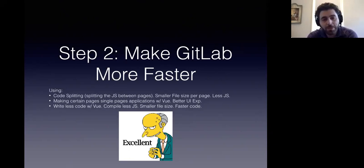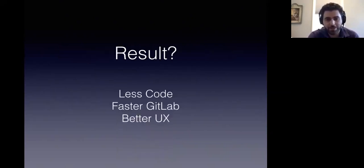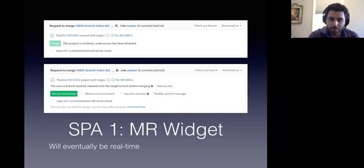We're going to make certain pages single page applications with Vue, which is going to be a better UI experience, and it means we're going to write less code with Vue. We're going to compile less JavaScript, smaller file size, faster code. So this will make GitLab a lot faster. The result will be less code, faster GitLab, better UX.